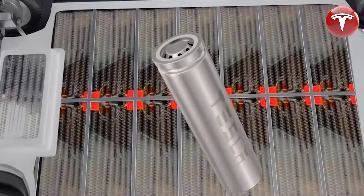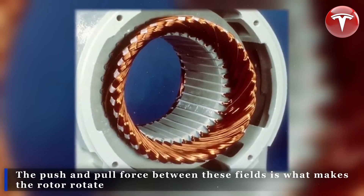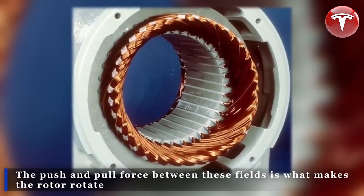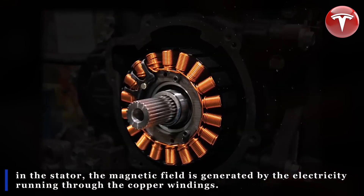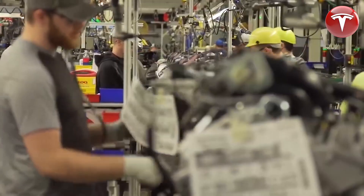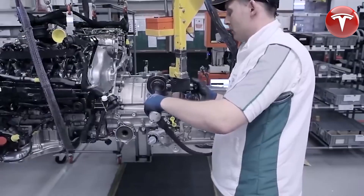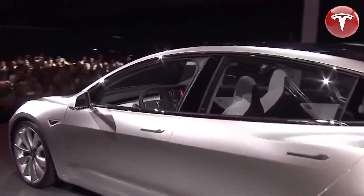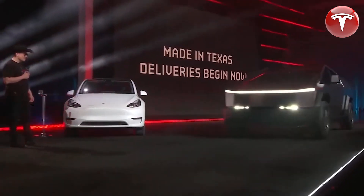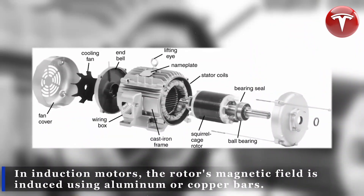Tesla's induction motor is one of the most efficient and powerful electric motors on the market. It was first developed by Nikola Tesla in the 1880s and remains one of the most widely used electric motors today. The induction motor uses a series of electromagnets to create a rotating magnetic field, which induces an electric current in the rotor and produces motion. In Tesla's dual motor vehicles, the induction motor is used in the front wheels, while the permanent magnet motor is used in the rear wheels.